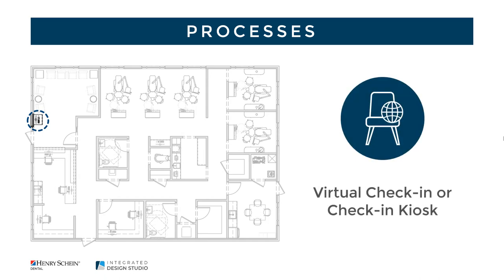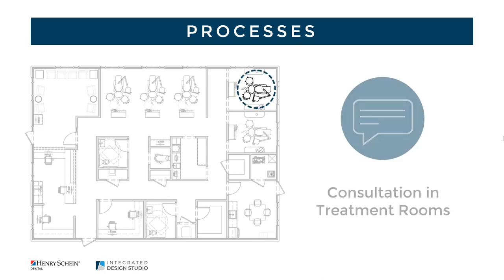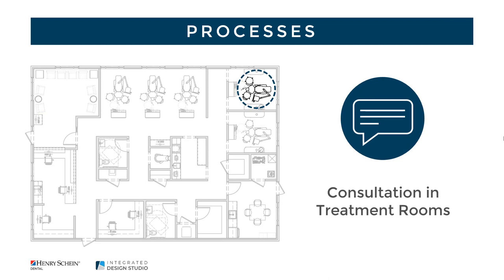Consider incorporating the following: give patients a sense of control over their environment with virtual check-in or a check-in kiosk. Schedule additional time between appointments to reduce queuing. Conduct rescheduling within the treatment room to limit interactions with others in the space.